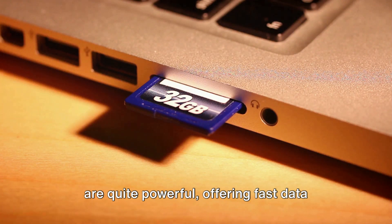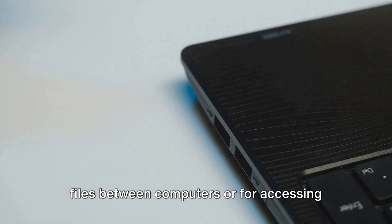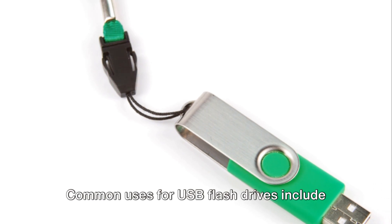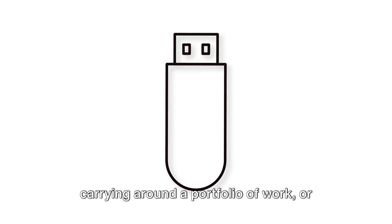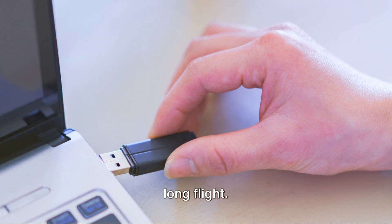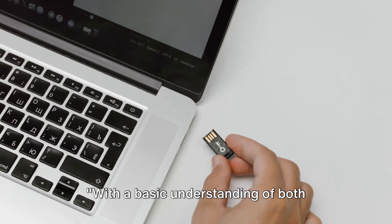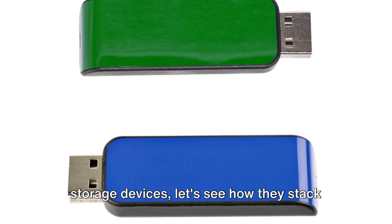Despite their small size, USB flash drives are quite powerful, offering fast data transfer rates, making them ideal for transferring files between computers or accessing your files quickly on the go. Common uses include transporting presentations to meetings, carrying a portfolio of work, keeping a library of movies for a long flight, and even creating bootable drives for troubleshooting computer issues.